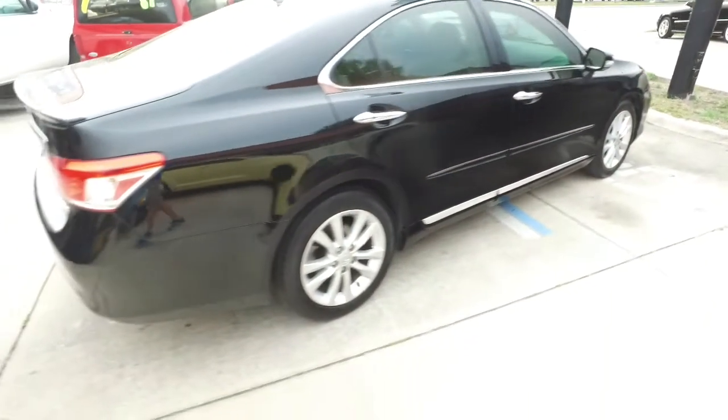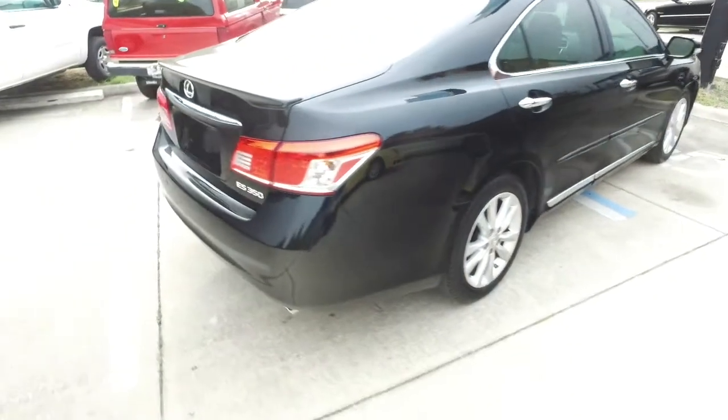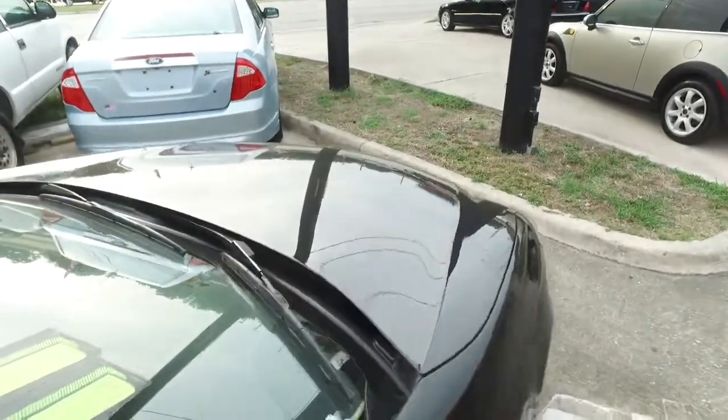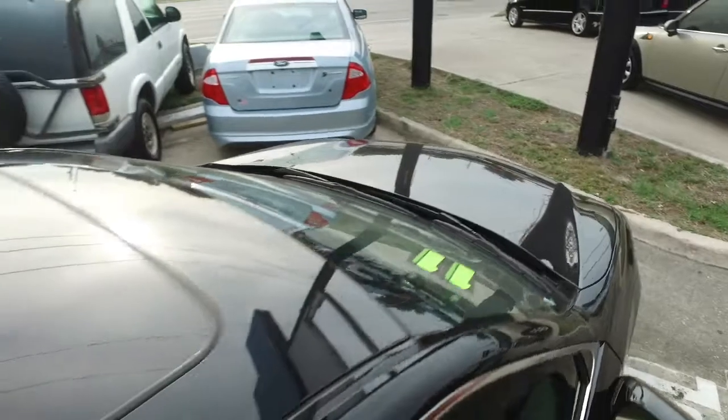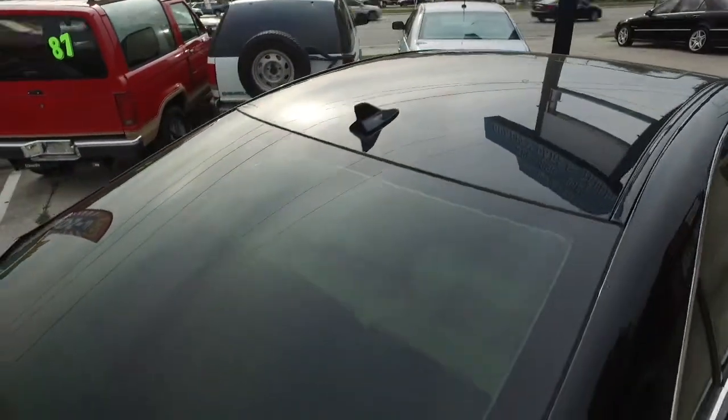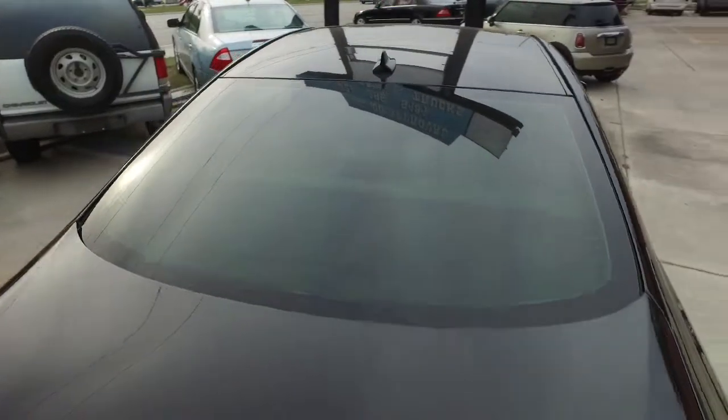Guys, you got cruise tilt, keyless entry, power windows, mirrors, door locks. You got that CD, MP3, Bluetooth, satellite-ready navigation system, that polished wood grain. You got power, heated and cooled leather seating with memory, power sliding moonroof. Are you kidding me? This thing is absolutely next level.